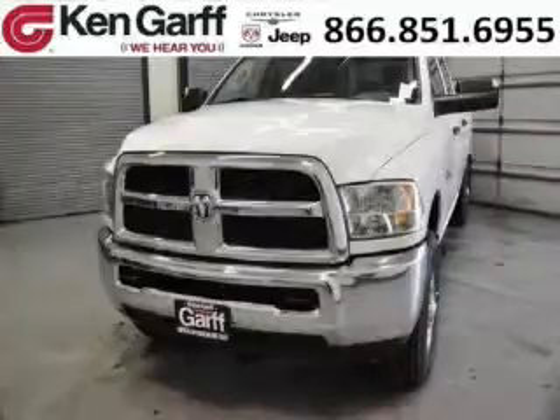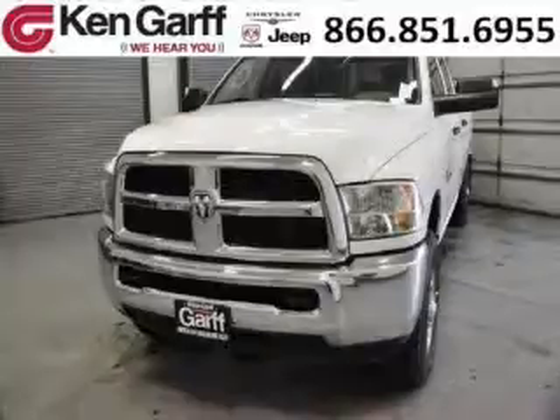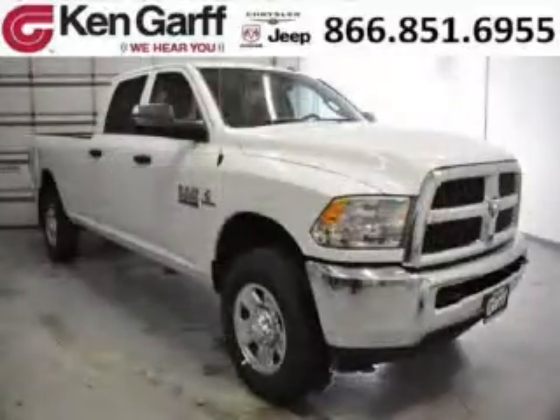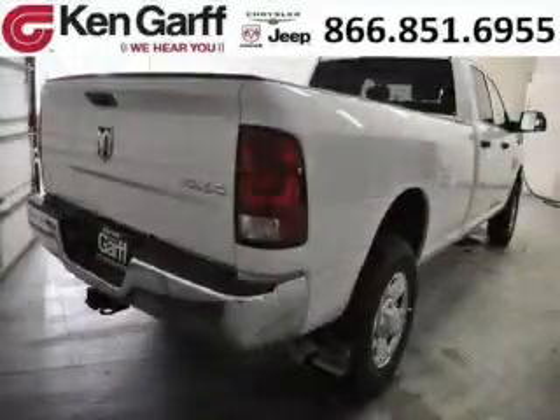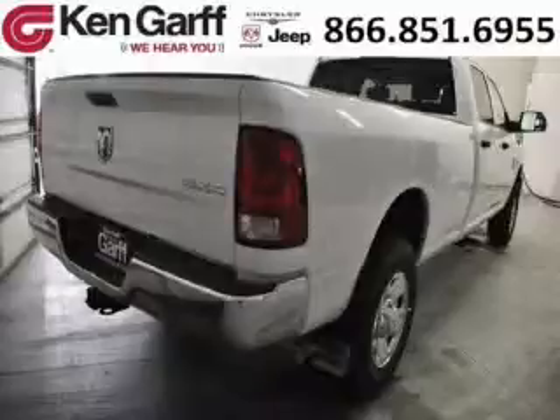Do you want to stretch your purchasing power? Well, take a look at this outstanding 2014 Dodge Ram 3500. This Ram 3500 would look so much better with you behind the wheel instead of sitting on our lot. And with climate control and automatic transmission, it's bound to sell fast.